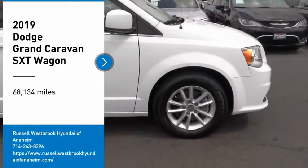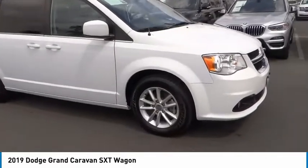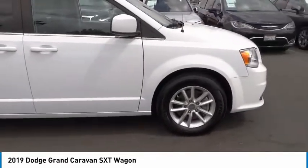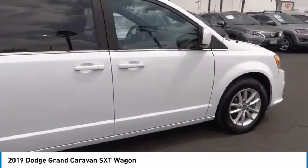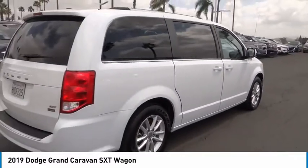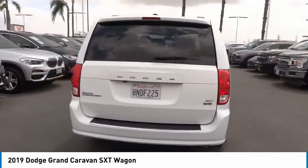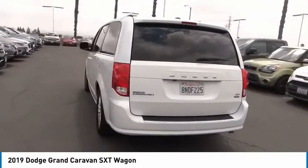We are pleased to show you the 2019 Grand Caravan. The Dodge Grand Caravan received the government's highest front and side crash rating of 5 stars. Its vast interior is widely praised, with an innovative seating arrangement, versatile cargo storage, and enough entertainment features to keep the kids entertained on road trips.